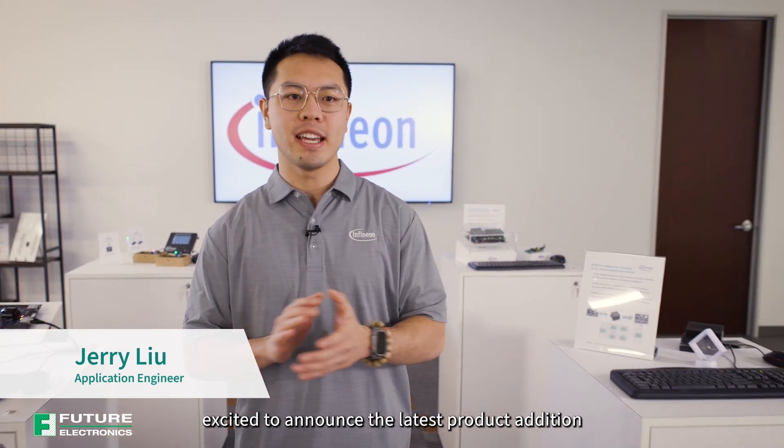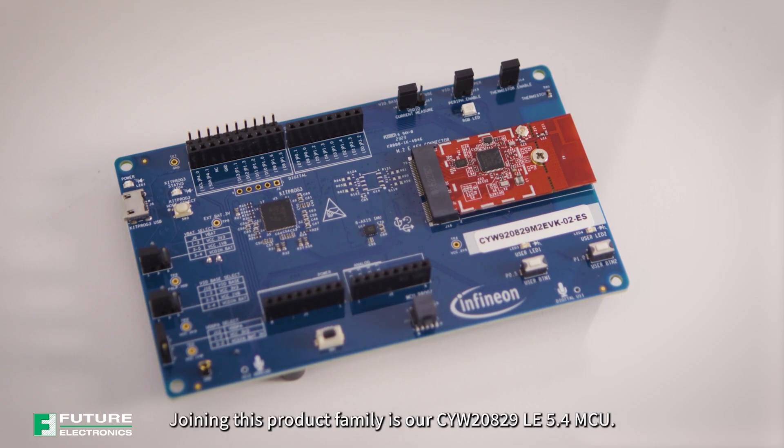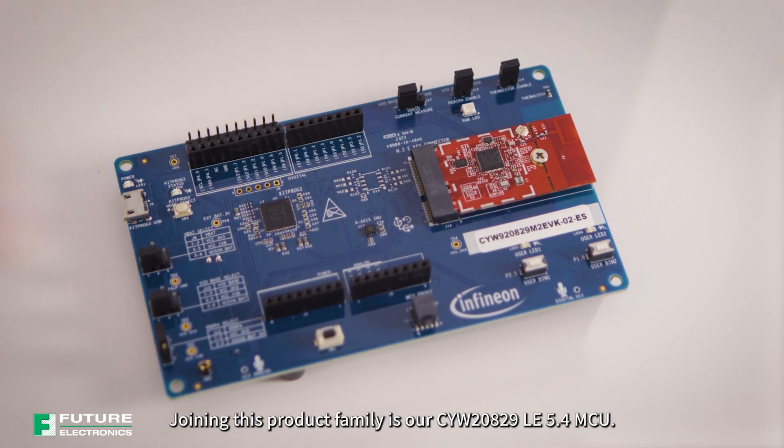Hi, I'm Jerry. I'm here at Infineon today, excited to announce the latest product addition to our Bluetooth family. Joining this product family is our CYW20829 LE 5.4 MCU.